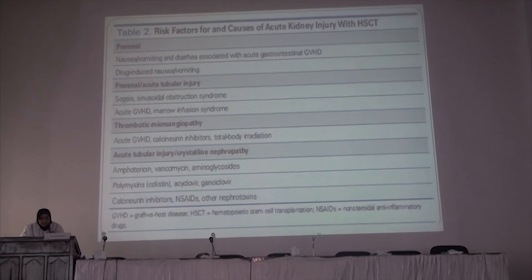Other causes include thrombotic microangiopathy (TMA) due to graft-versus-host disease, calcineurin inhibitors used in the bone marrow transplantation regimen, and total body irradiation, which can also induce TMA. Acute tubular injury and crystalline nephropathy can be caused by drugs such as amphotericin, neomycin, aminoglycosides, polymyxin, acyclovir, ganciclovir, calcineurin inhibitors, NSAIDs, and other nephrotoxins.